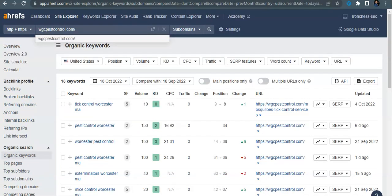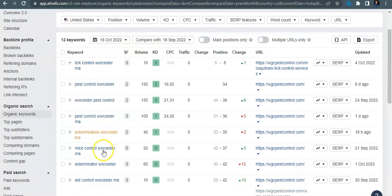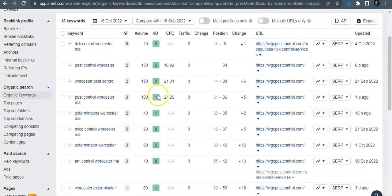You're being picked up for eleven organic keywords. You are getting found for 'pest control Worcester' and 'Worcester pest control' — both at 150 searches a month — but you have no traffic coming in because you're sitting on the fourth page. This data was updated six days ago so it's fairly current. You can see all these keywords for your area; the keyword difficulties are very low, so they're pretty easy to take.